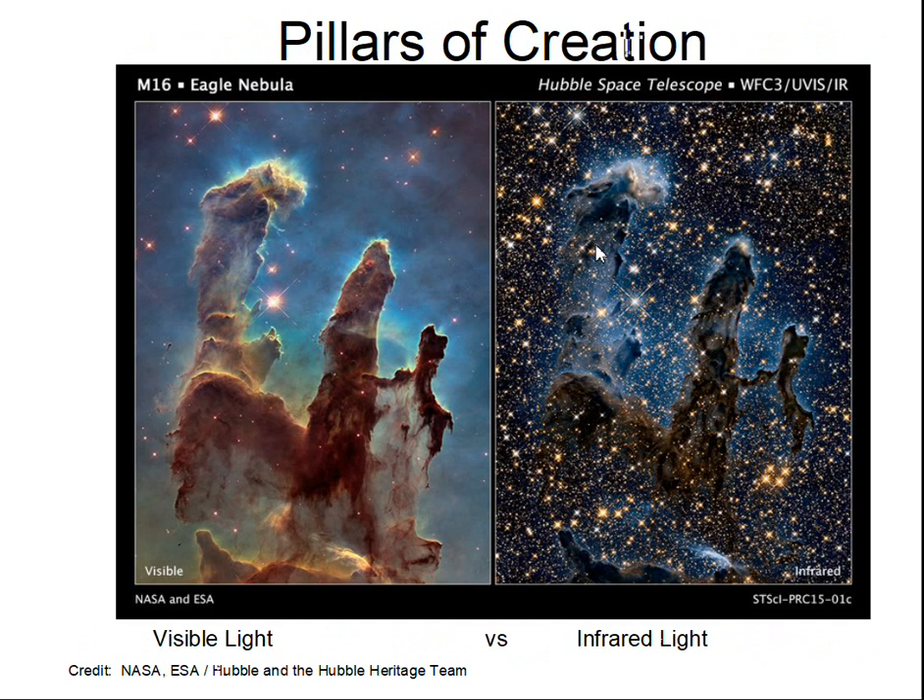The James Webb Telescope, which hopefully will be in orbit and in operation in a couple of years, operates more in the infrared than the Hubble Telescope, and will greatly improve astronomers' ability to probe areas of the universe inside dust clouds.